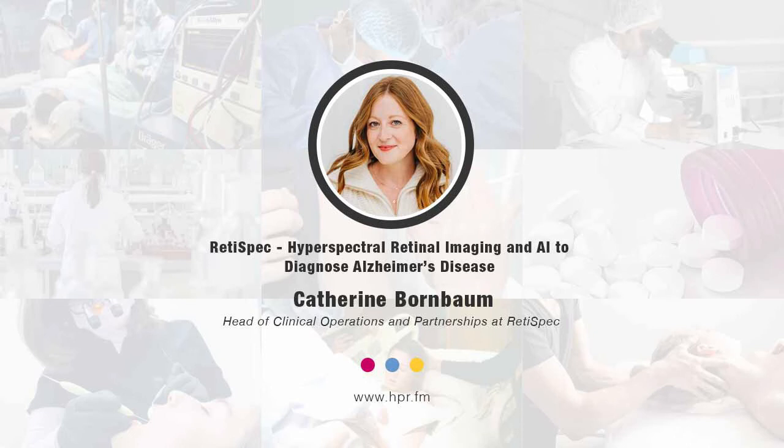If you would, give us a website where our listeners can learn more. Sure — they can learn more at Redispec.com, that's R-E-T-I-S-P-E-C.com. I appreciate you taking time out of your day to spend with us this morning, Dr. Bornbaum. Thank you. You've been listening to Health Professional Radio. I'm your host, Neil Howard, in conversation with Dr. Catherine Bornbaum from Redispec, talking about using hyperspectral retinal imaging and artificial intelligence to diagnose Alzheimer's disease before the onset of symptoms. Audio copies of this program are available at hpr.fm and healthprofessionalradio.com.au. You can also subscribe to the podcast on iTunes, listen and download on SoundCloud, and subscribe to our YouTube channel at youtube.com, Health Professional Radio.